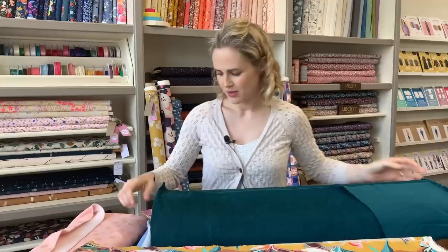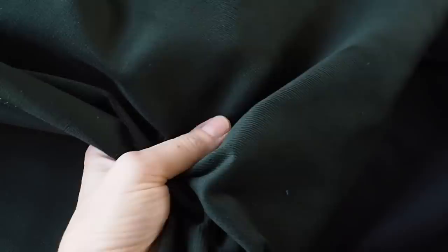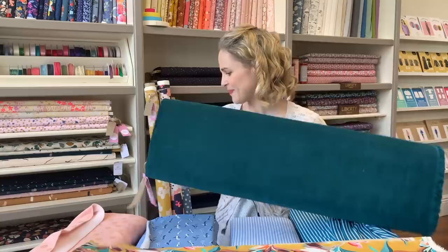In the basics range, we've got some new stretch needlecords. This color is called teal but it's a deep tonal color that looks a bit different depending on the light. We've also got it in a nice bottle green and a navy. It's lovely and soft, and with spandex it has a bit of stretch — great for the Ginger or Sasha fitted trousers that need a bit of stretch, and you could use it for skirts as well.